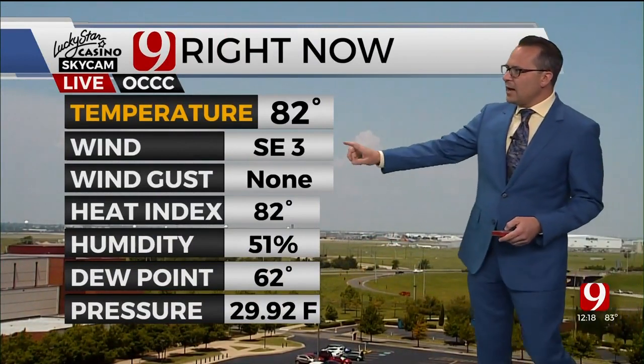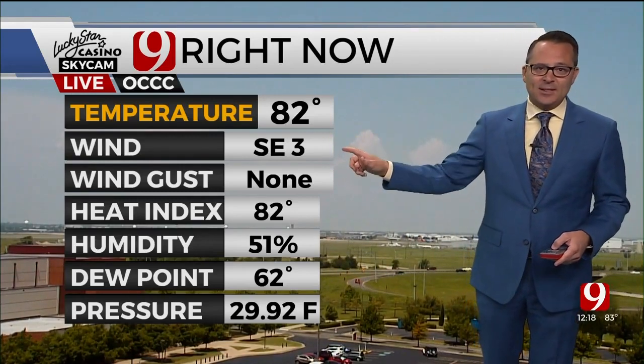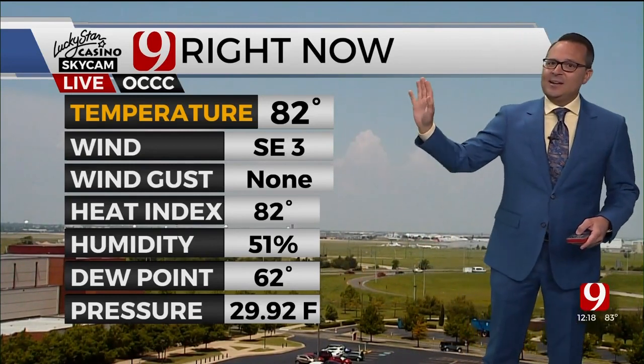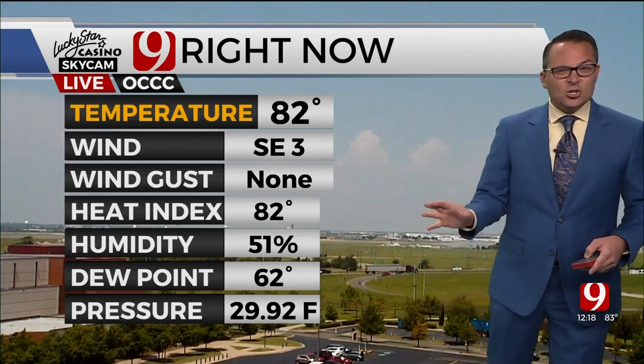That'll be the case here this afternoon. You can start to see the towering cumulus clouds out towards El Reno and the Hinton area. The southeast wind is barely a breeze — that has been the theme the last couple of weeks. The wind has been non-existent. 82 degrees, and the dew point is not too bad, especially for this time of year, only in the lower 60s.